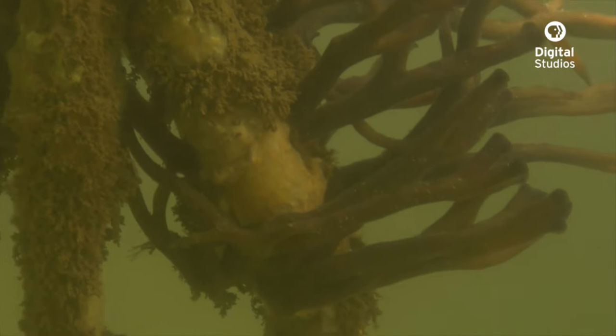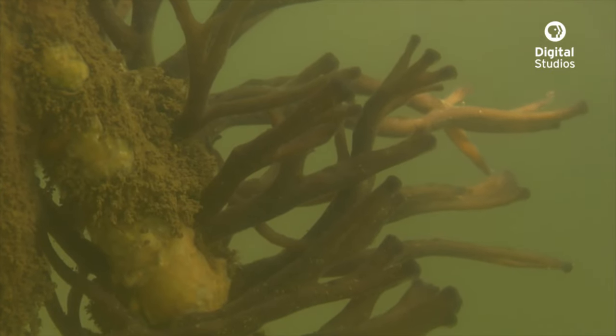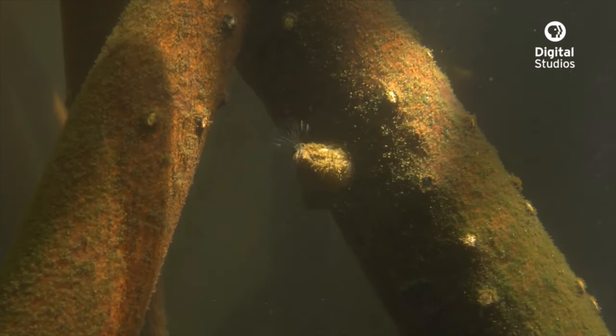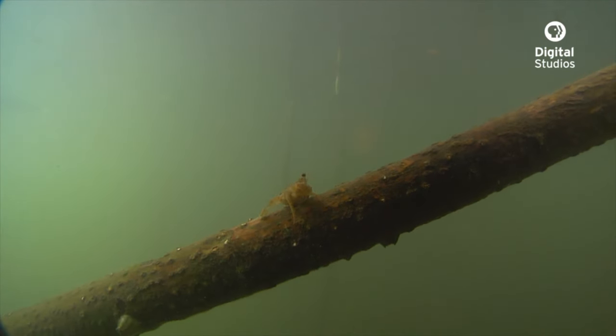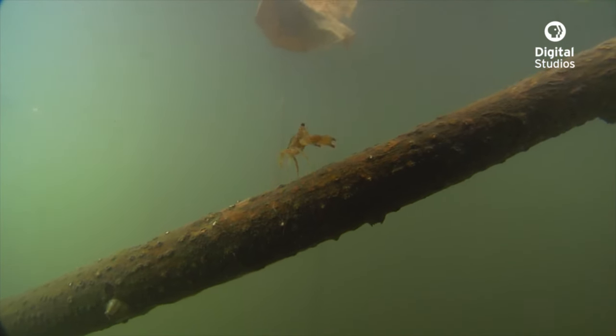Quite a few animals use the mangrove roots themselves as their home — sponges, barnacles, and this little crab that hung out until a leaf drifted by and took him off to somewhere new.